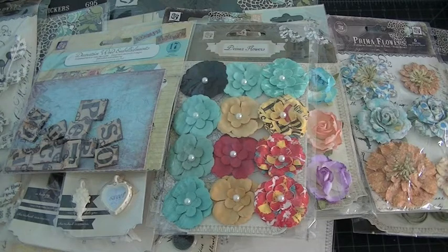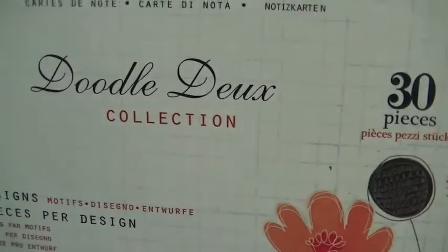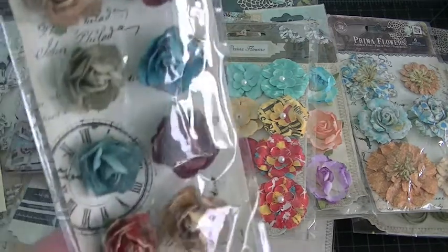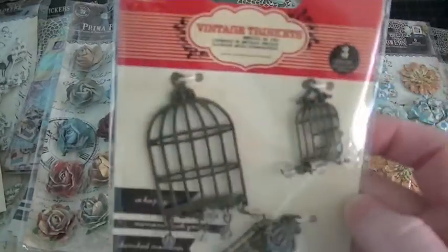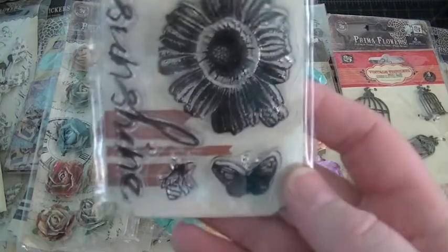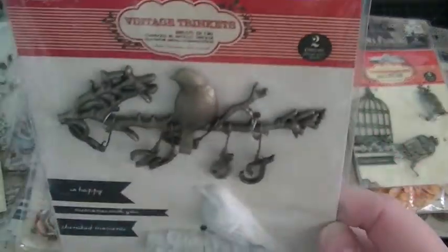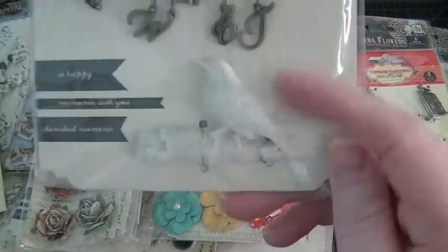This is more journaling note cards — it's the Doodle Do collection. I'm almost through my box. I got this one, some more trinkets, some bird cages. And another stamp set — this one's cute. This one I love — I'm sure I could probably make a mold of that.